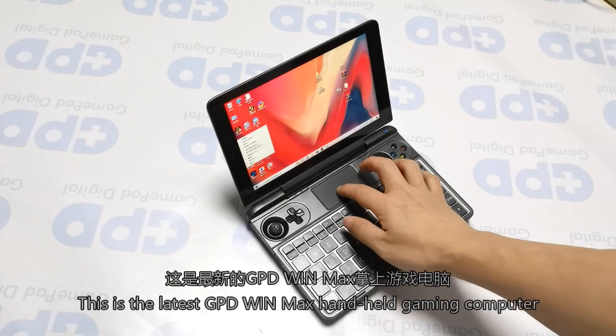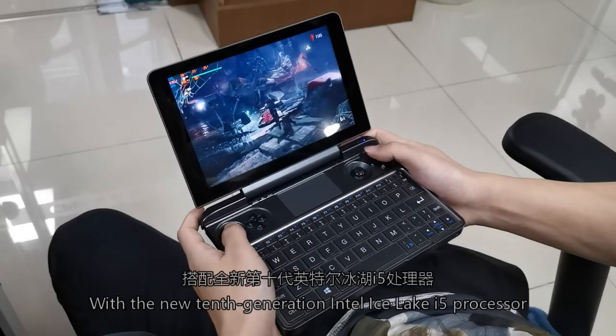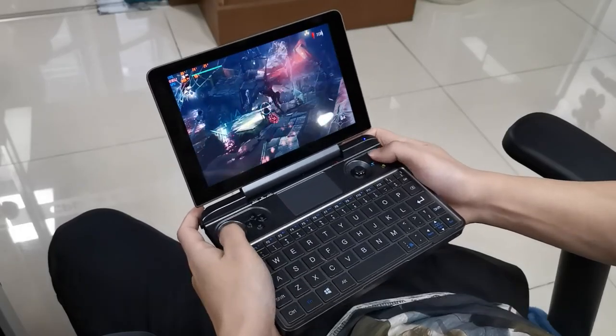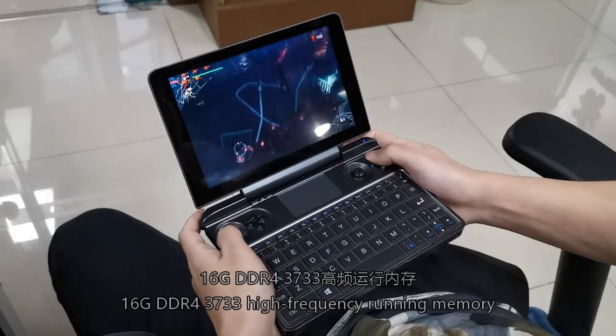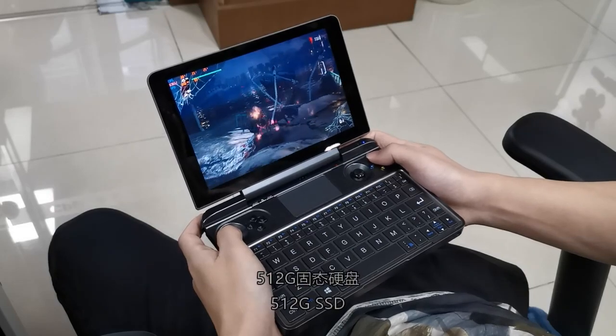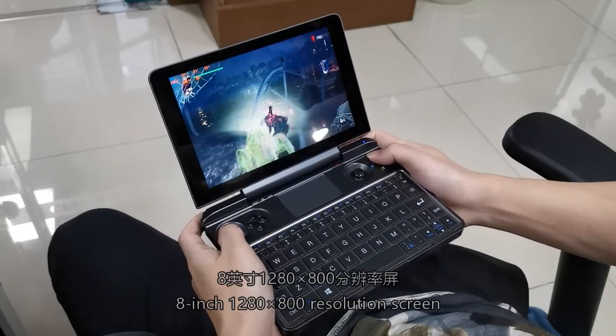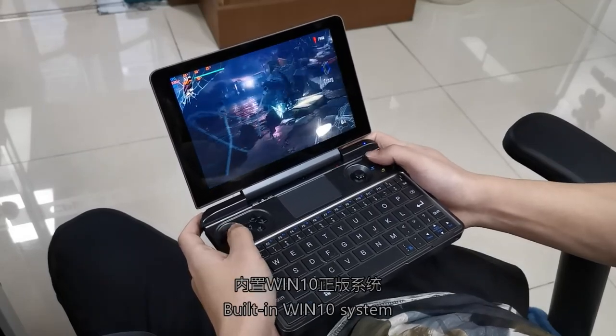This is the latest GPD WinMax handheld gaming computer, with the new 10th generation Intel Core i5 processor, 16GB DDR4 3733 high-frequency running memory, 512GB SSD, 8.4-inch 1280x800 resolution screen, and built-in Windows 10 Pro system.